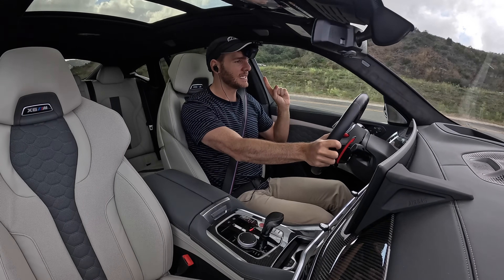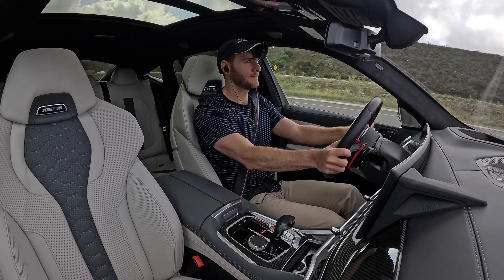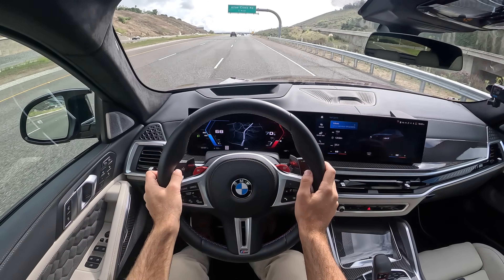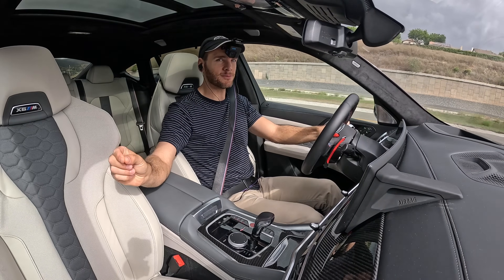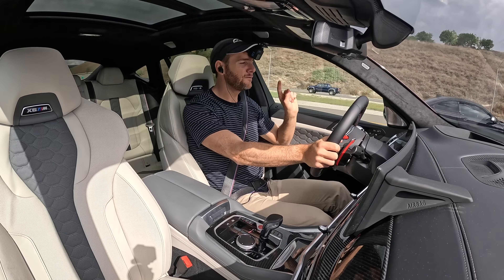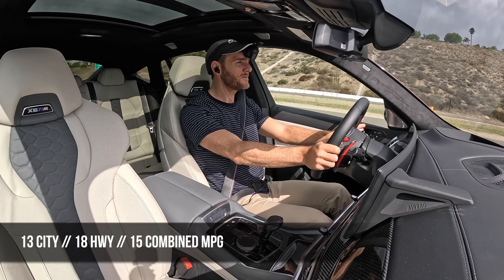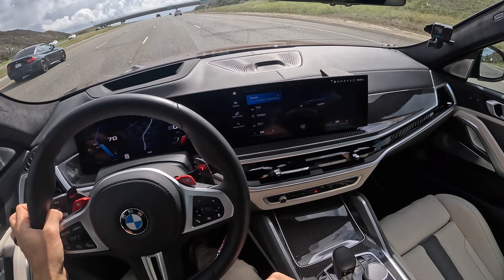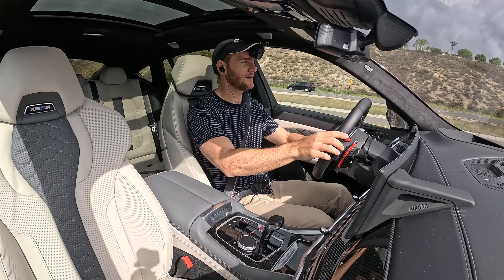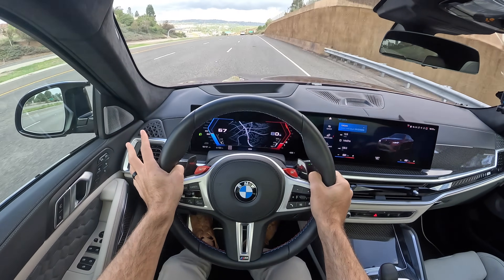Before we talk pricing and competition for the X6M Competition, let's review top speed and fuel economy. Top speed with the M Driver's Package is 177 miles per hour; without it, it's 155 limited. Fuel economy is 13 MPG city, 18 highway, and 15 combined. I've seen 13.9 with not all of those miles driven with the aggression we just saw.